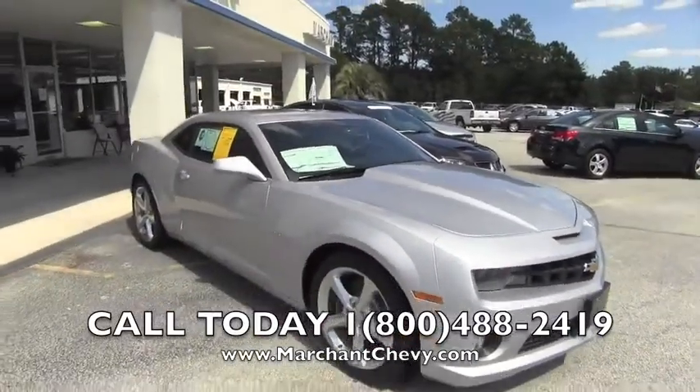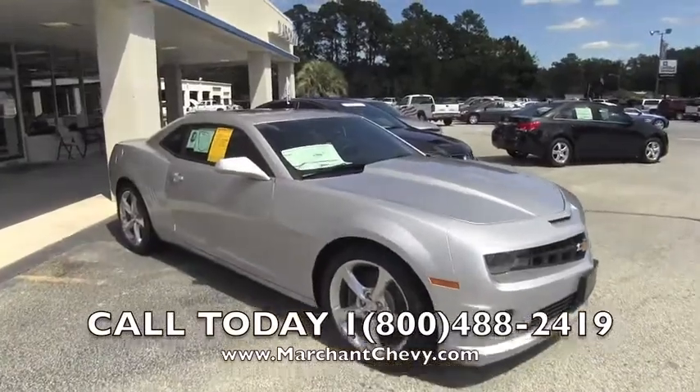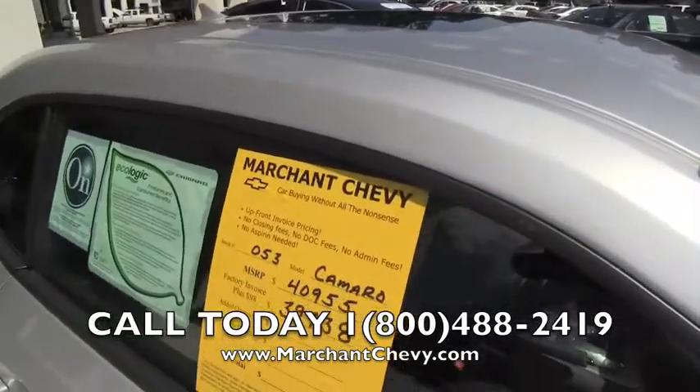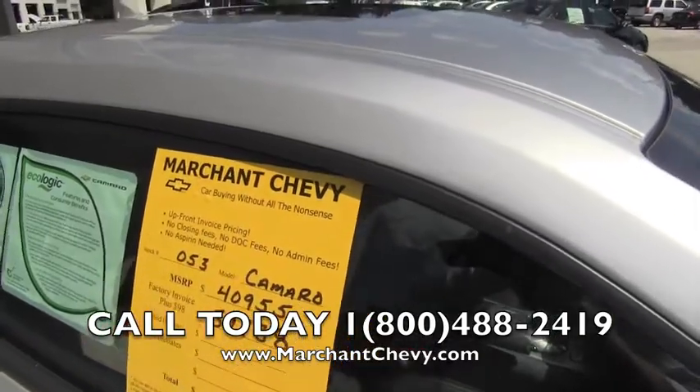One thing we want to tell you about Marchant Chevrolet is they have a no-nonsense policy. Every new vehicle at Marchant Chevrolet comes with this bright yellow sticker — it's called the discount sticker. We're going to give you a breakdown today of what this sticker actually does. Marchant Chevy: car buying without all the nonsense.